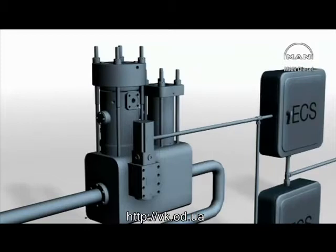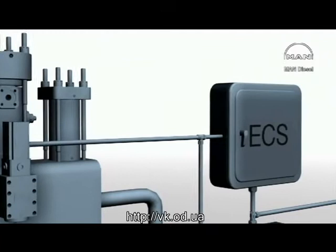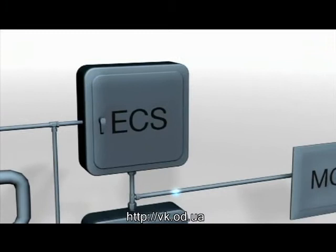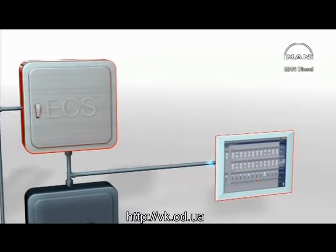The ME engine concept consists of a hydraulic mechanical system for the activation of fuel injection and the exhaust valves. The actuators are electronically controlled by a number of control units forming the complete engine control system. MAN diesel has specifically developed both the hardware and software in-house in order to obtain an integrated solution for the engine control system.